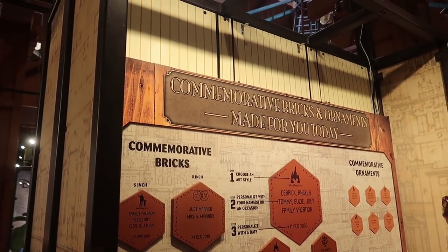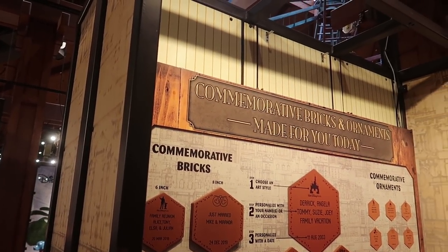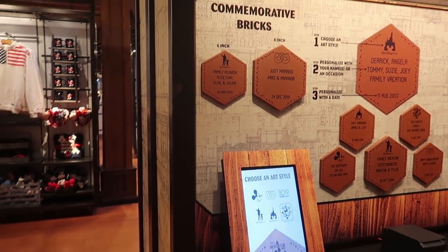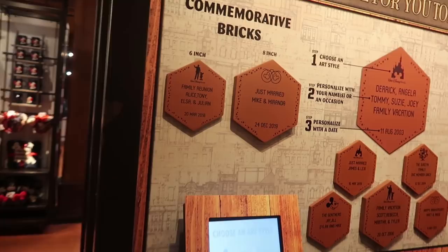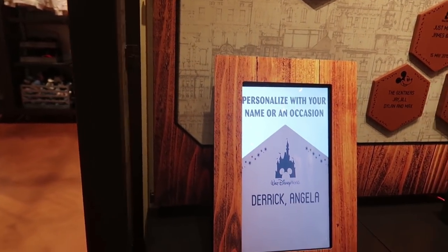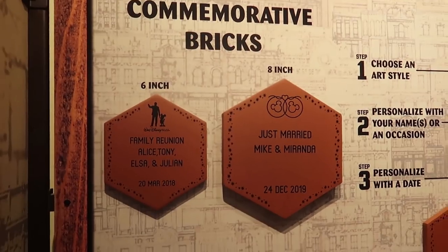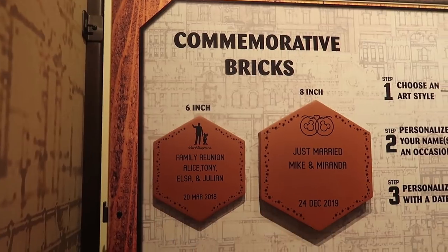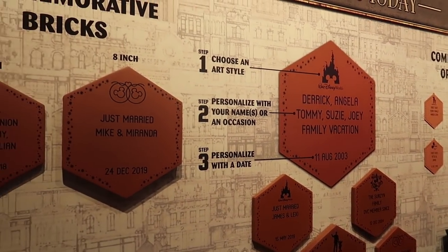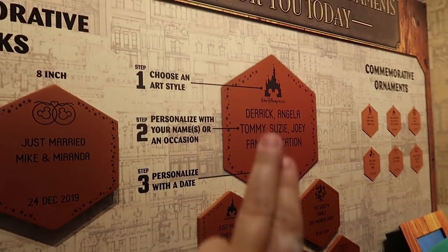With the bricks going away in front of all the parks and resorts, they do have a commemorative bricks and ornaments made-for-you station here in 28 in Maine. If you already have one, you can order yours through this to be sent to your house, pick up your copy, or you can design your own. There are three options: the six or eight inch brick, or the ornament. You choose your style and what you want.